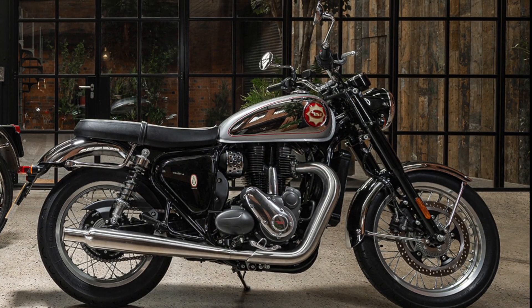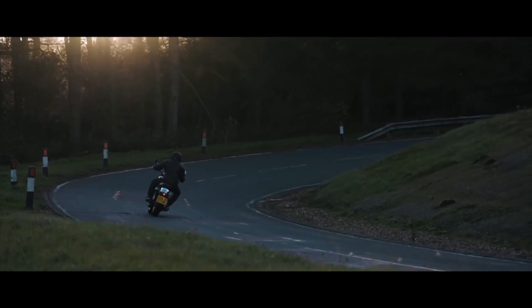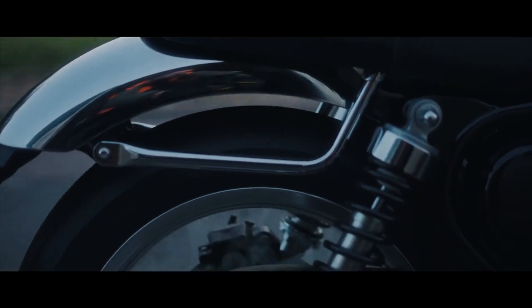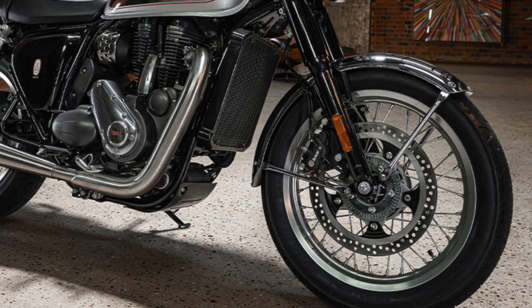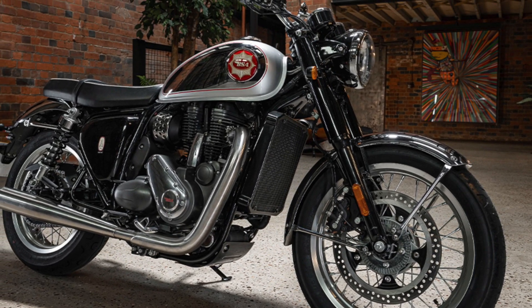The Gold Star can return 70.6mpg, so you can get plenty of mileage from the 12-litre tank. You get 41mm forks up front, with twin 5-level preload adjustable shocks at the rear. Brakes are a single disc with a Brembo 2-piston caliper up front and a single-piston Brembo at the rear, with ABS as standard.